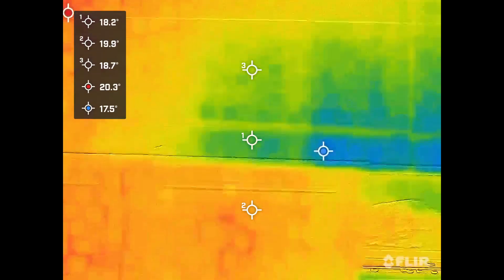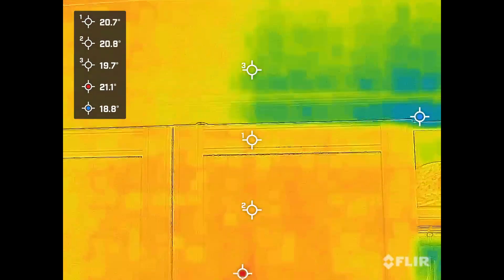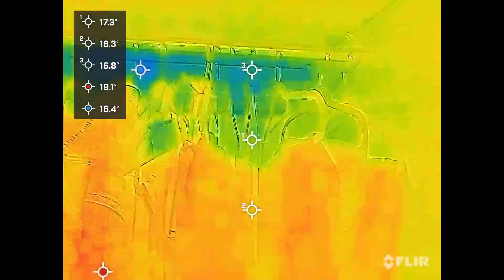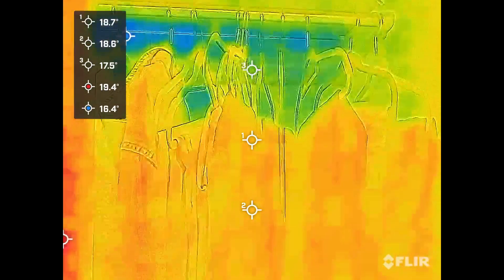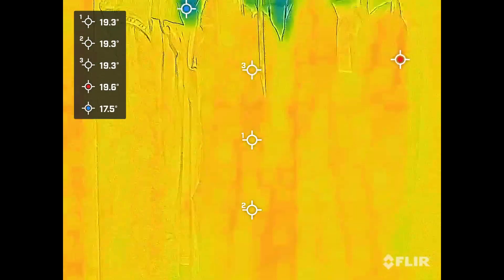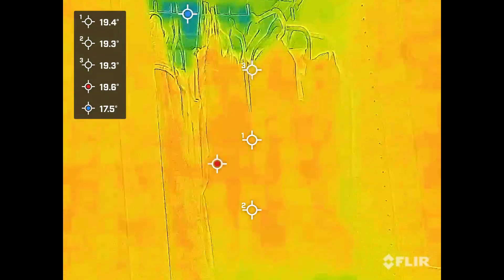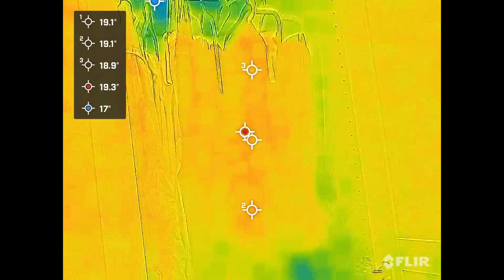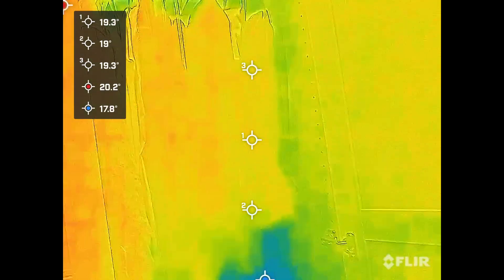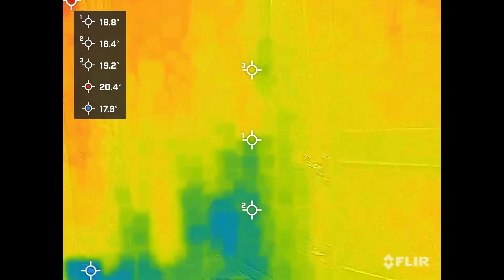That's the external wall on the right-hand side and the internal wall on the left-hand side. Your cupboard is on the cold side. Mould grows where relative humidity goes above 85% for long periods of time. What happens is the surface gets cold. Relative humidity is a measure of the amount of moisture air can hold as a percentage. If it gets to 100%, it's reached the dew point and condensation forms. At 85%, you've reached the mould point where you get the risk of mould.